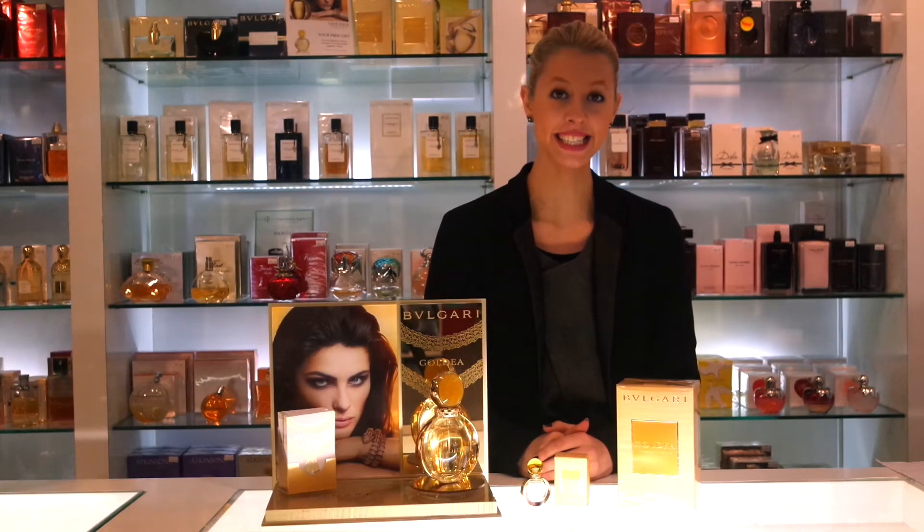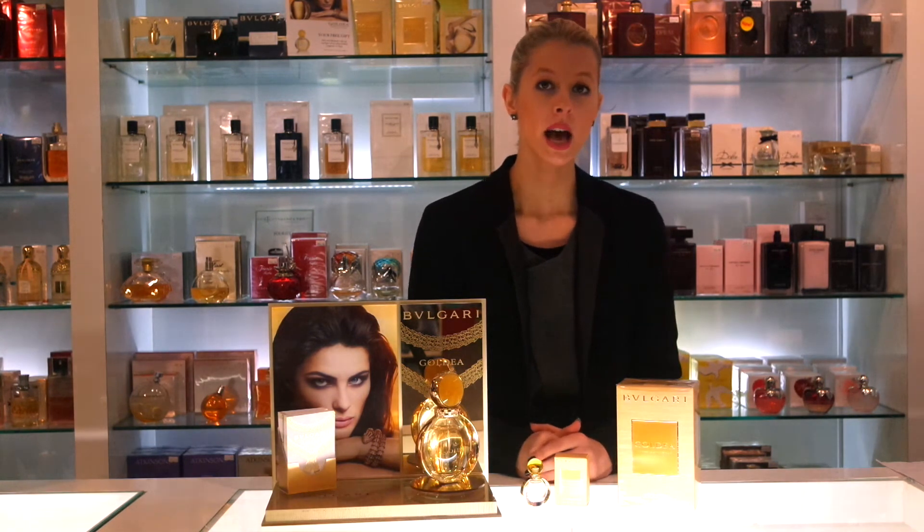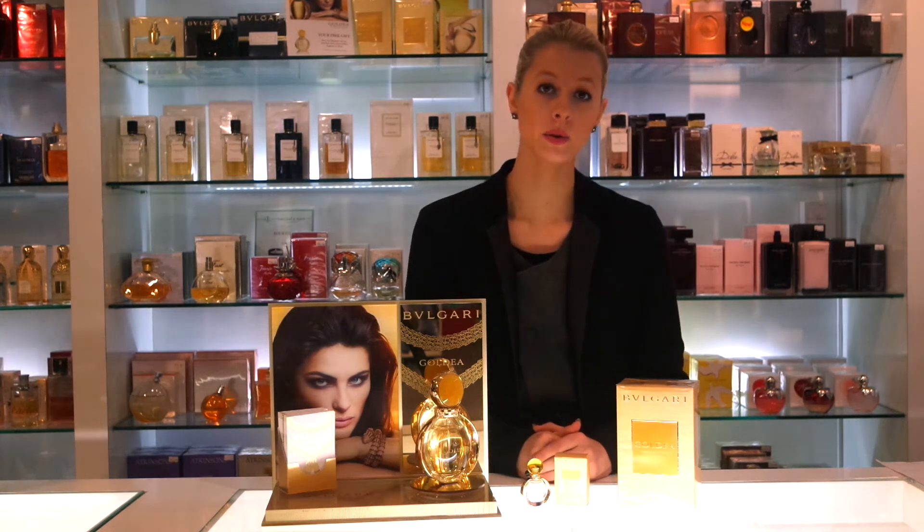This is the latest ladies' fragrance by Bulgari, it's called Goldea, which translates to Gold Goddess, and it is a florental musk.